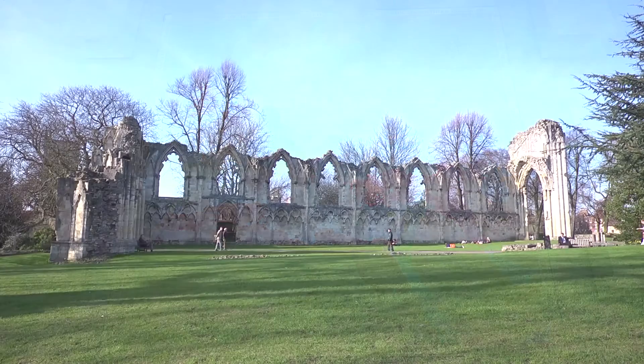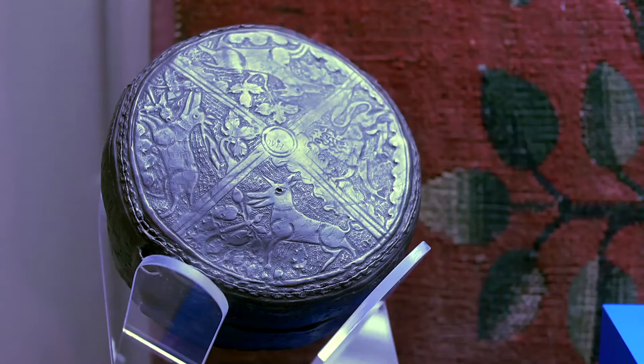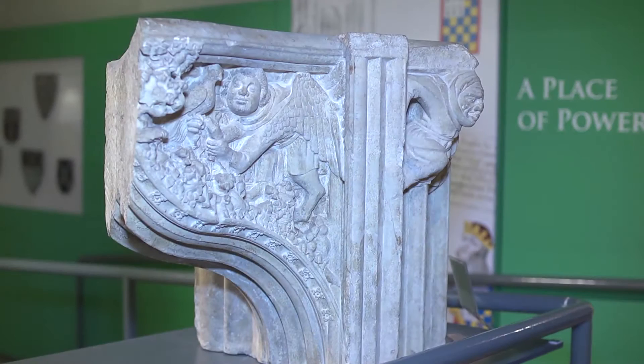The museum is built on top of the Chapter House of the medieval St Mary's Abbey. The remains of the Abbey make a wonderful backdrop to the medieval exhibition and its iconic objects, which include the York Helmet, the Middleham Jewel and St William's Shrine.